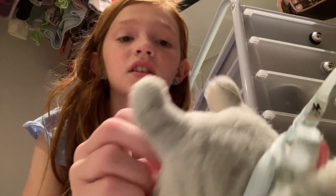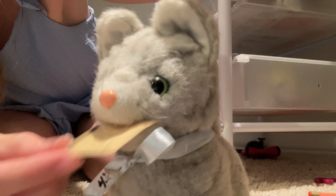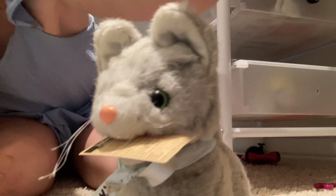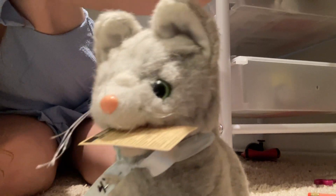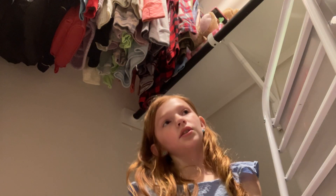But first, let me show you my sister's toy. Here you go. So, I'm going to be showing you some tips.